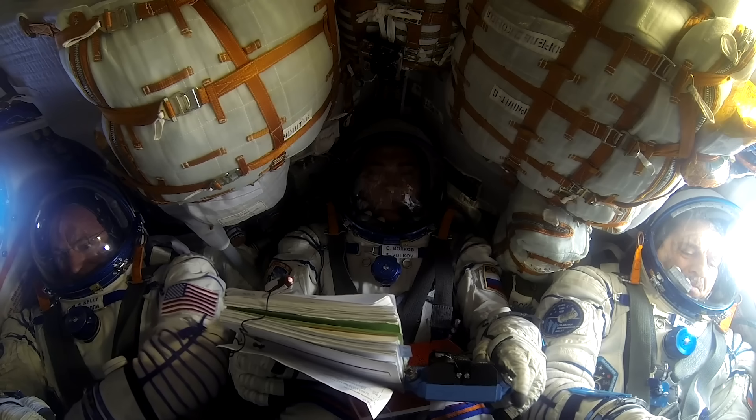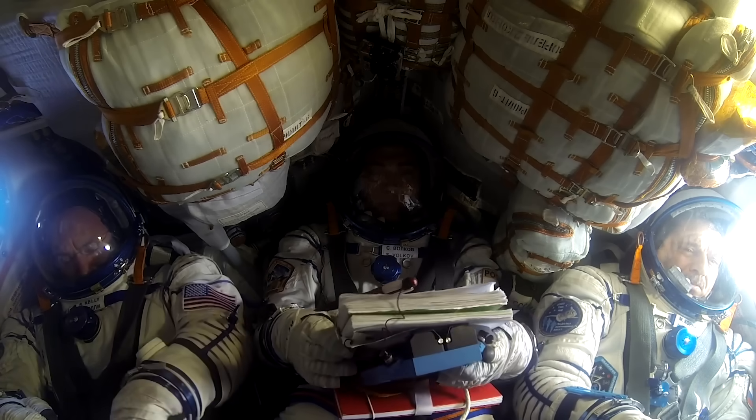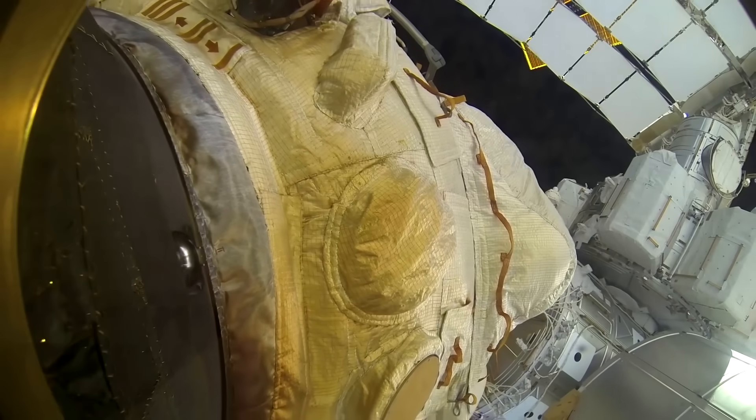At 4:03 by Moscow time, the Soyuz with the astronauts aboard successfully undocked from the ISS.